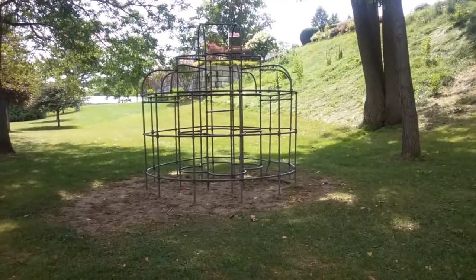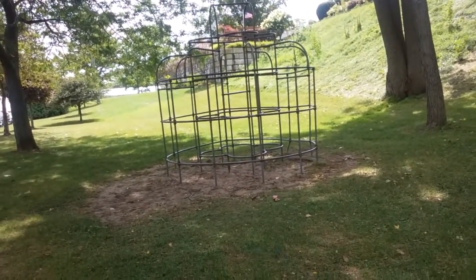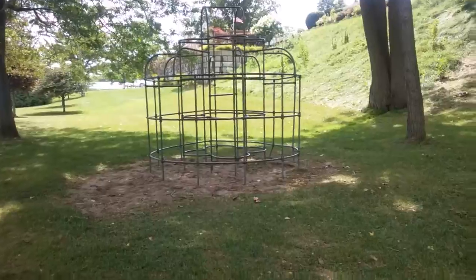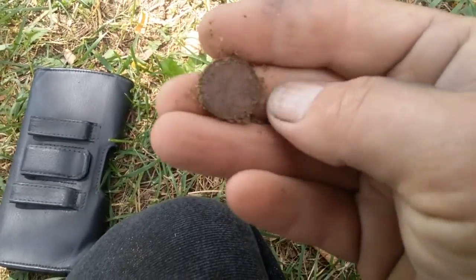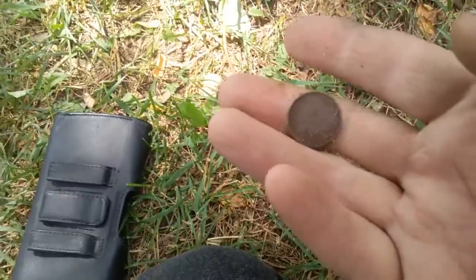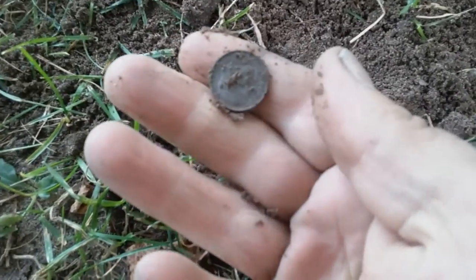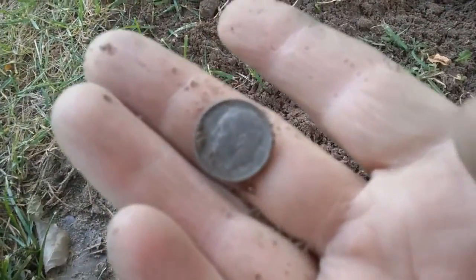I found this old jungle gym — they don't really make these anymore. I'm going to detect around here and see if we can find some more coins. Got one so far, yippee. I've been coming up here for about three years now, once a year, and I just noticed it now. First hole over by the jungle gym — got ourselves a Canadian penny. We're actually pretty close to Canada, so there is a lot of Canadian money around here. And we got ourselves another dime. Over in the pavilion area by the playgrounds is where you're going to find a lot of your coins.